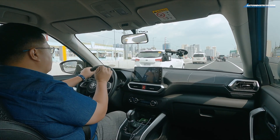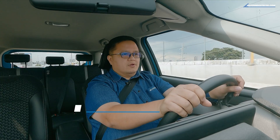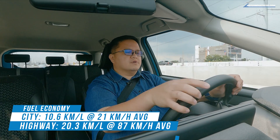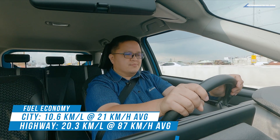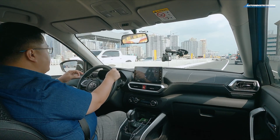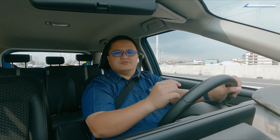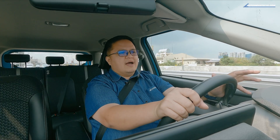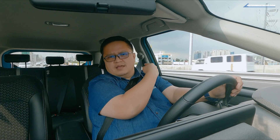By far the one thing I really love about the Raize is the fuel economy. Even in traffic on my everyday route averaging around 21 km/h, I was doing over 10.5 kilometers per liter. On the highway it's even more efficient — around 20 kilometers per liter very easily. The turbo helps because at low RPMs not activating the turbo boost keeps consumption very low. If you're just cruising below 2,000 RPM and letting the CVT do the work, it's outstanding. The only thing I really want here is cruise control, especially at the 60 km/h speed limit on Skyway 3.